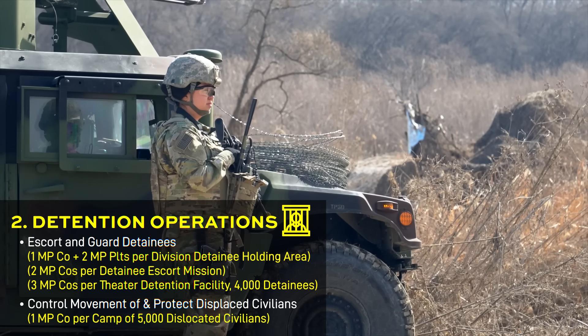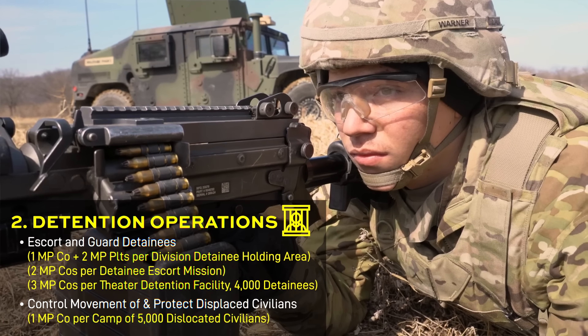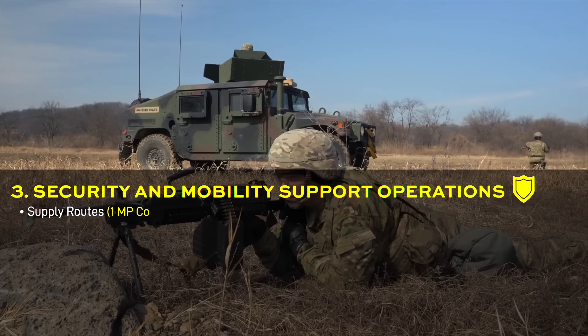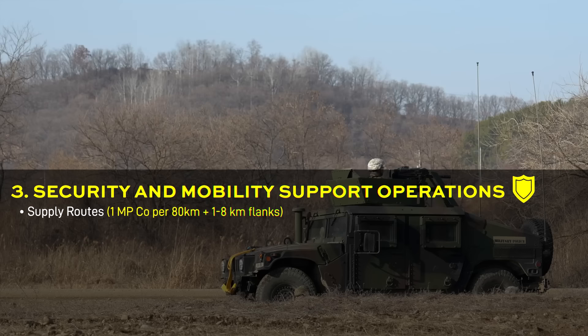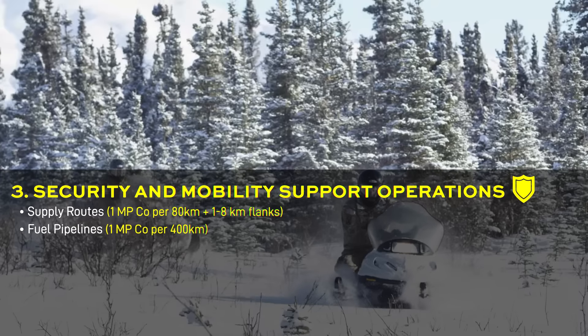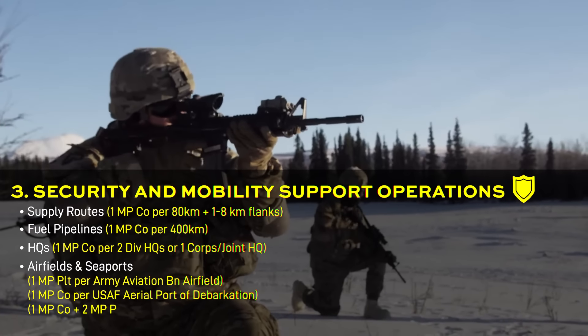Security and mobility is a more complicated category focusing on maintaining security in the rear area. Key tasks for a company could include route security for up to 80 kilometers of supply routes, plus the land surrounding them, 400 kilometers of fuel pipelines, maintaining security for major headquarters and airfields.